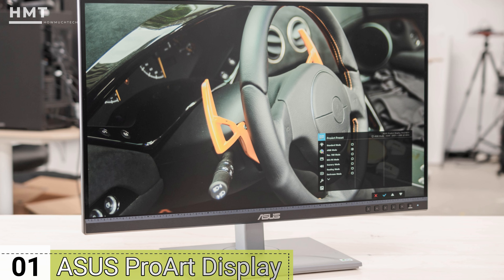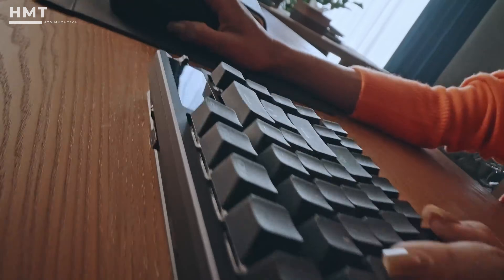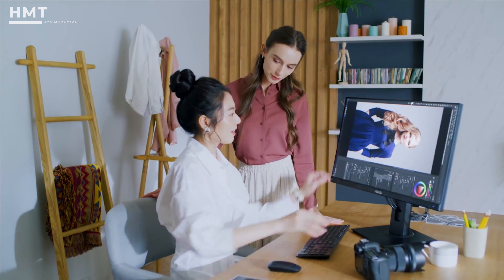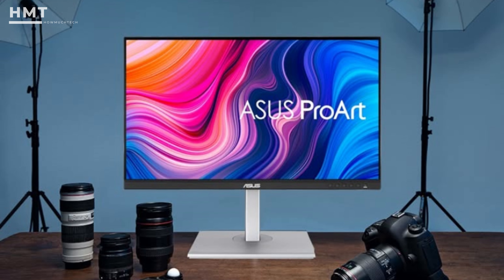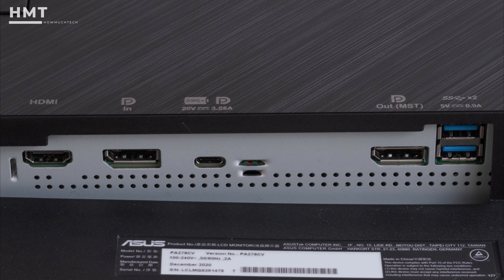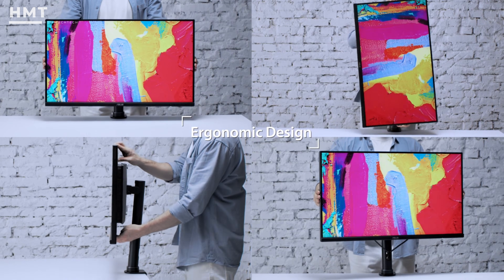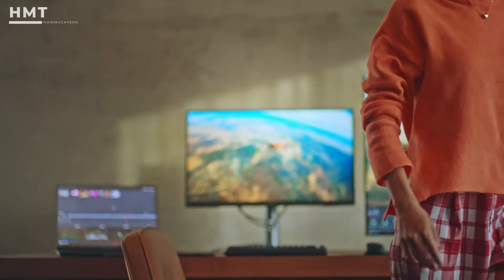Number 1: ASUS ProArt Display PA278CV. The ASUS ProArt hits a sweet spot between price and performance. This 27-inch WQHD display is factory calibrated for color accuracy, covering 100% of the sRGB and Rec.709 color spaces. It's ideal for photo editing, 3D modeling, and even coding, thanks to its tall 2560x1440 resolution that makes scrolling and multitasking easier. The ProArt comes with rich connectivity — USB-C, DisplayPort, HDMI, and 4 USB 3.1 ports. It also features full ergonomic adjustment including pivot rotation for vertical orientation, so you can tailor the viewing angle to your comfort. If you're looking for a reliable, professional display without jumping into 4K pricing, this one's an excellent mid-tier option.